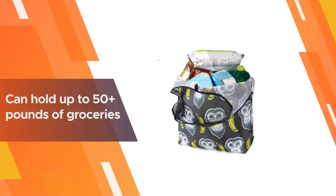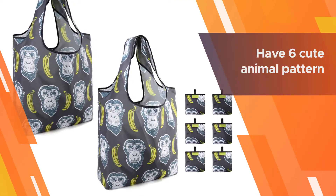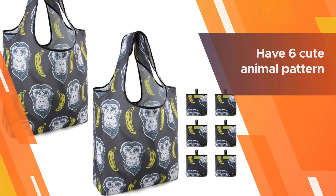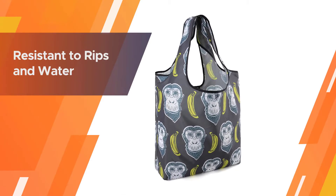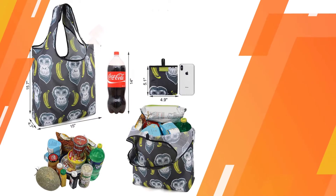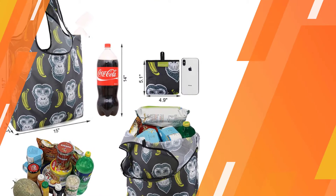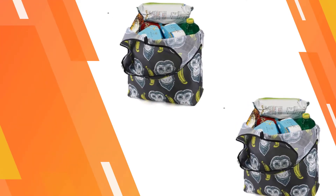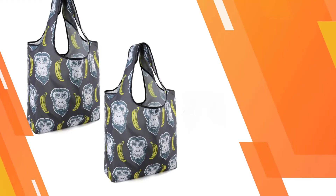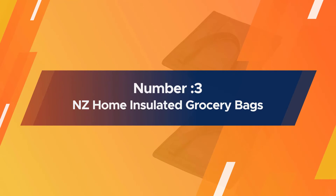They also come in a variety of different colors and fun prints, so you'll be sure to find a set that sparks joy. These reusable grocery bags are very big and can hold up to 50-plus pounds of groceries, replacing two to three conventional grocery bags. These foldable reusable grocery bags feature six cute animal patterns.